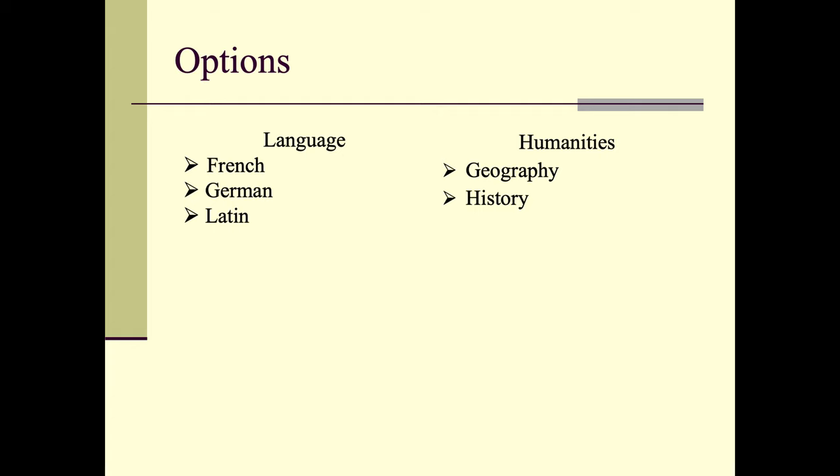For languages, students can select one from French, German, or Latin. Clearly they have to be studying that language in year 9. For humanities, they can select either Geography or History.